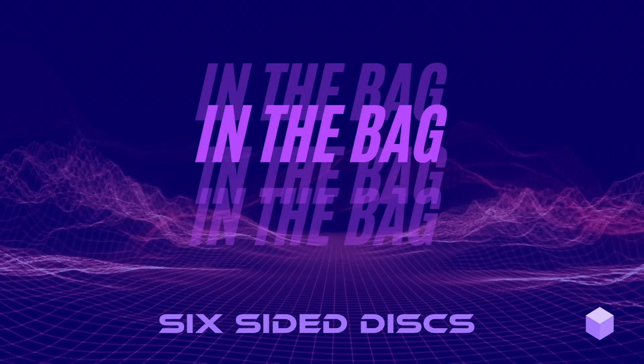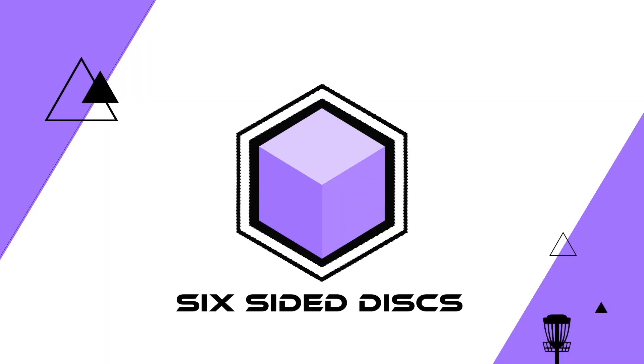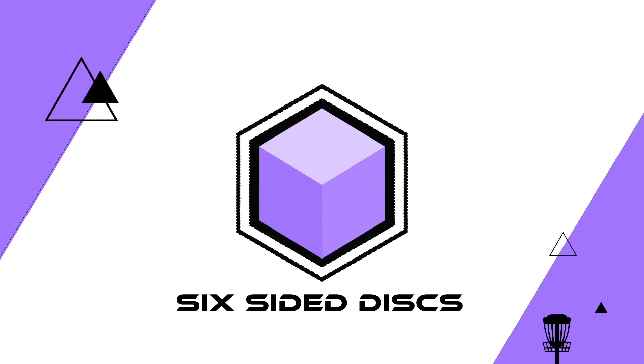Everybody, thank you so much for watching. I hope you learned a little bit about the discs that are in my bag. Make sure you like and subscribe to Six-Sided Discs. Check out our website at sixsideddiscs.com for all your favorite discs — we can't wait to see you in the next video.